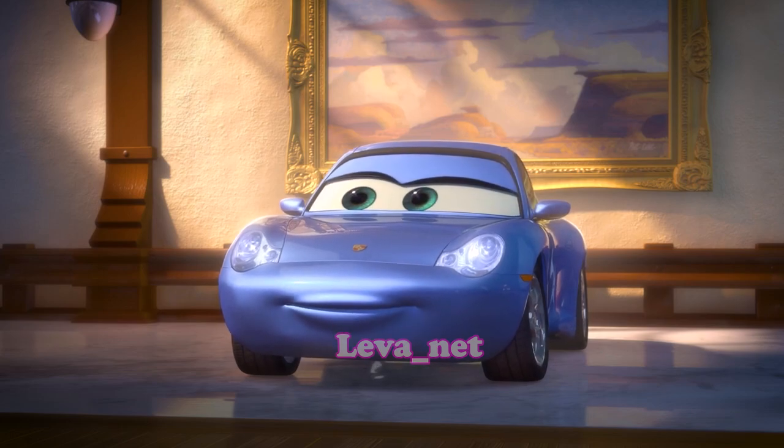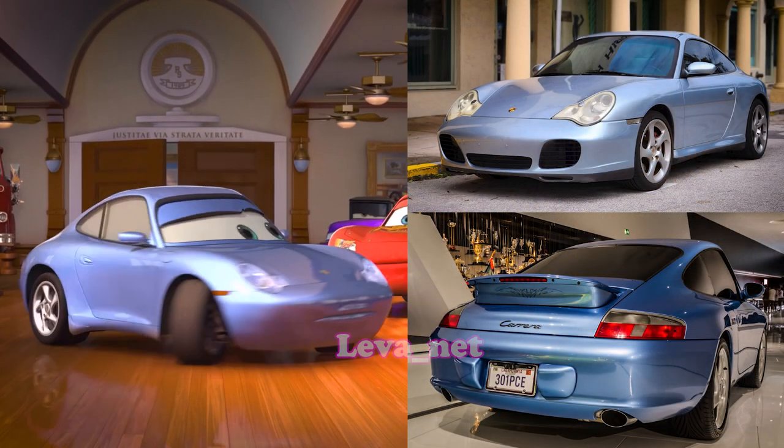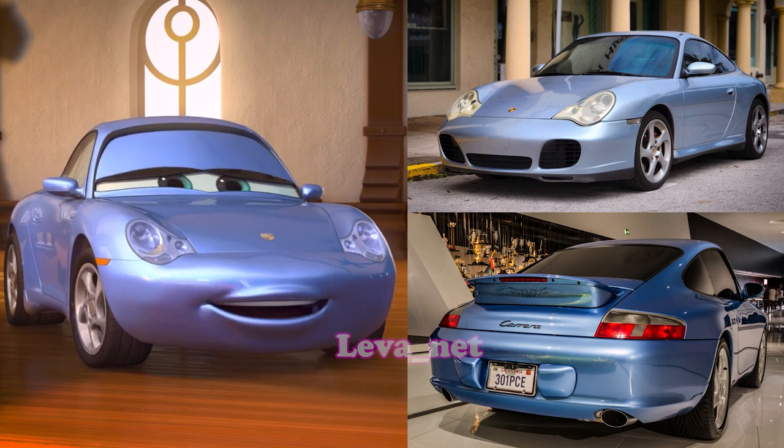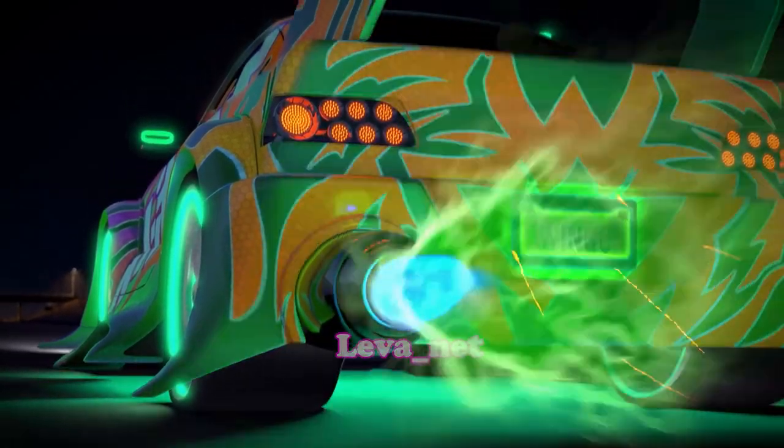Sally Carrera, McQueen's girlfriend, was created based on a 2002 Porsche 911 Carrera, reflecting her sporty yet elegant appearance. Wingo is a JDM tuner car from the early 2000s.